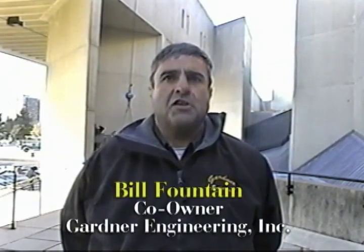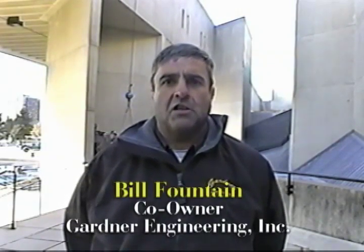I'm Bill Fountain of Gardner Engineering. We're at the University of Massachusetts where we're doing extensive renovations to the Fine Arts Center. We hope the video you've just seen provides you with more information about our company than you could get from a letter or brochure. At Gardner, we take a lot of pride in our work ethic, professionalism, and commitment to the success of our customers. Our goal is always to complete your project on time, within budget, and with minimum disruption to your daily operations. Give us the opportunity to submit a proposal for your next project. We'd like to add your name to our list of satisfied customers. Thank you for watching.